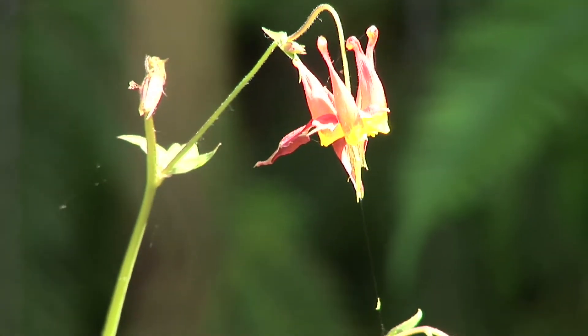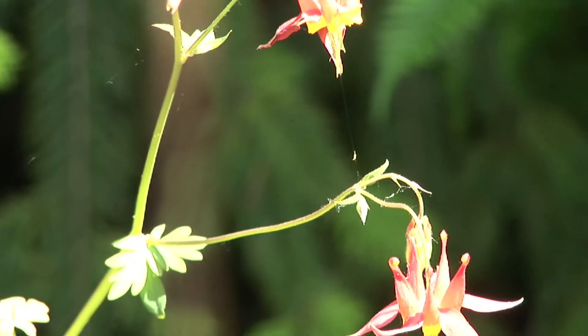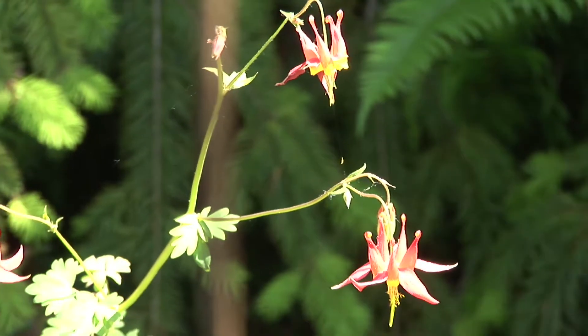This flower is the western columbine and hummingbirds love it. It's a favorite of hummingbirds.